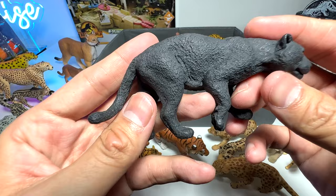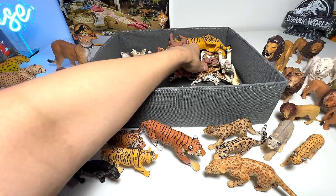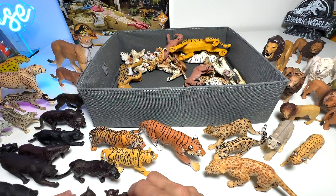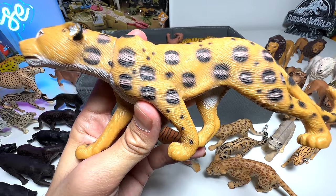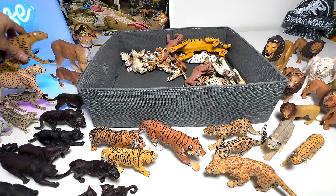We have quite a number of black panthers in our collection — this is the last one I suppose. This one actually came along with the budget pack set, so we do have a couple of black panther cubs here. Is this a cheetah or a leopard? From the body it looks like a cheetah, but from the spots it looks more like a leopard — I'm not really sure.